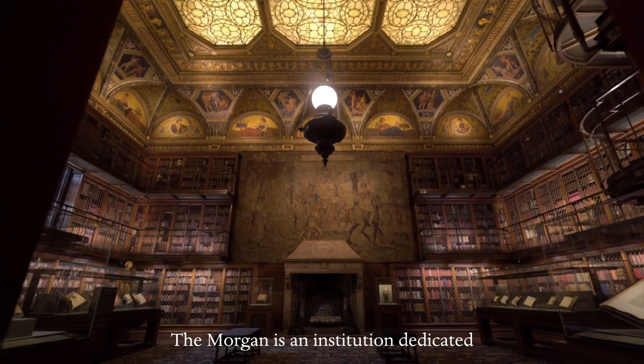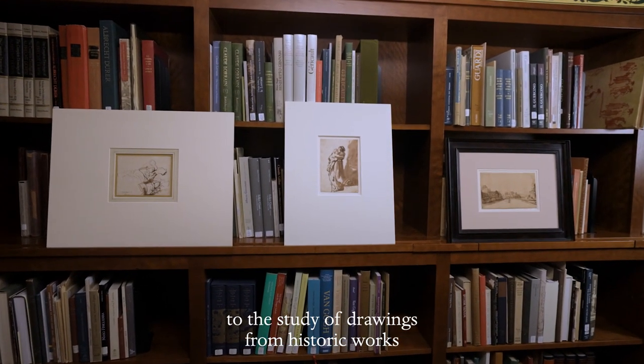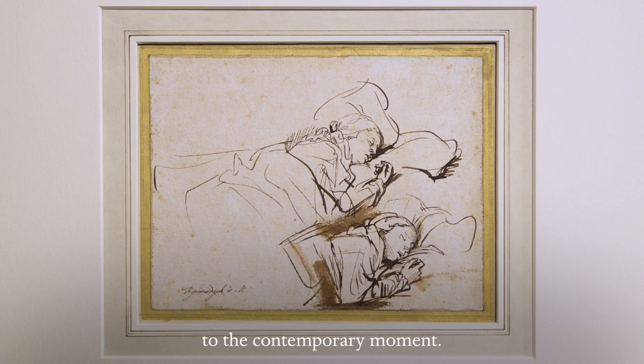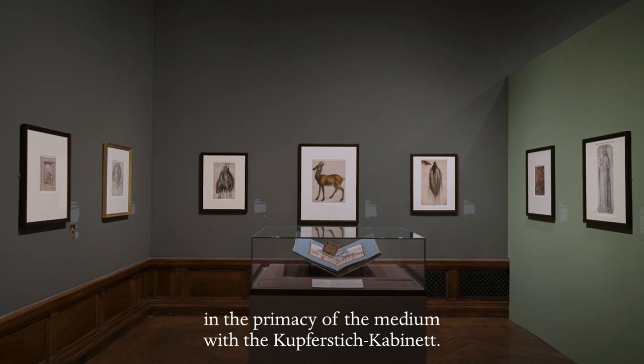The Morgan is an institution dedicated to the study of drawings from historic works to the contemporary moment, and in this way we share a belief in the primacy of the medium with the Kupferstich Cabinet.